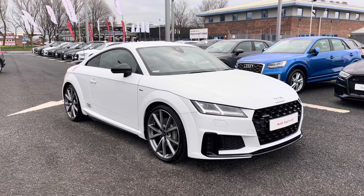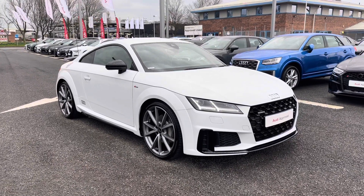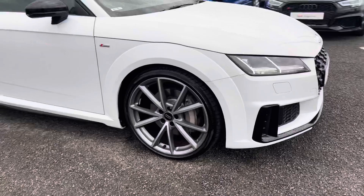Since this is an approved used vehicle it does include a minimum of 12 months warranty and 12 months roadside assistance. If you'd like any more information please give us a call on 01228 371 516.